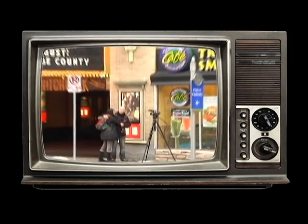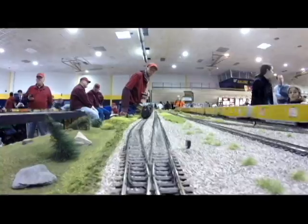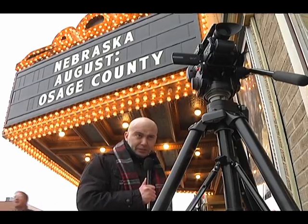Remote shoots can take you anywhere from your backyard to an exotic locale. CTN has an assortment of equipment for your on-location shoots. This equipment frees the crew from the confines of the studio and adds a sense of authenticity to your shoot.